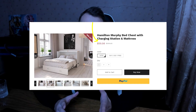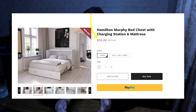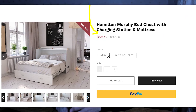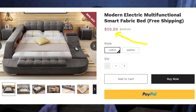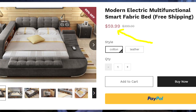Honestly, I wouldn't even make a face that this website looks legit because this website looks like a complete scam from the beginning — it's just that it has way too low prices. For example, as you can see, it sells a Hamilton Murphy bed chest with charging station and mattress for only about $60, and also a modern electric multifunctional smart fabric bed for something like $60. This price is just unreal.